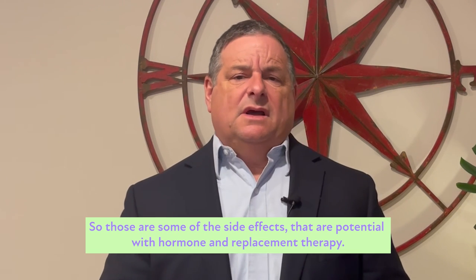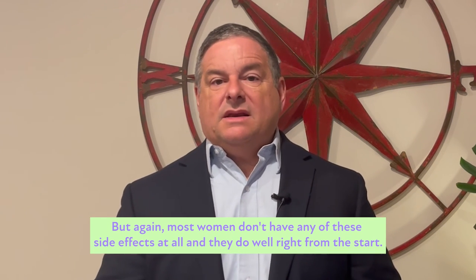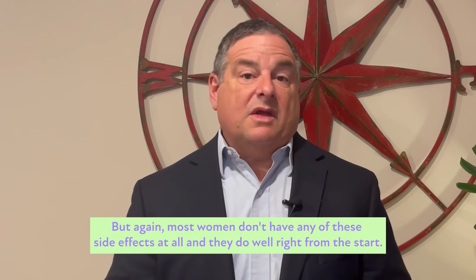So those are some of the potential side effects with hormone replacement therapy. But again, most women don't have any of these side effects at all, and they do well right from the start.